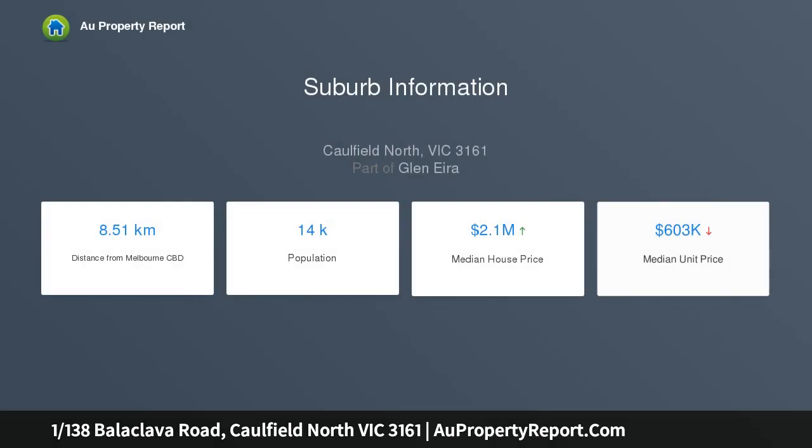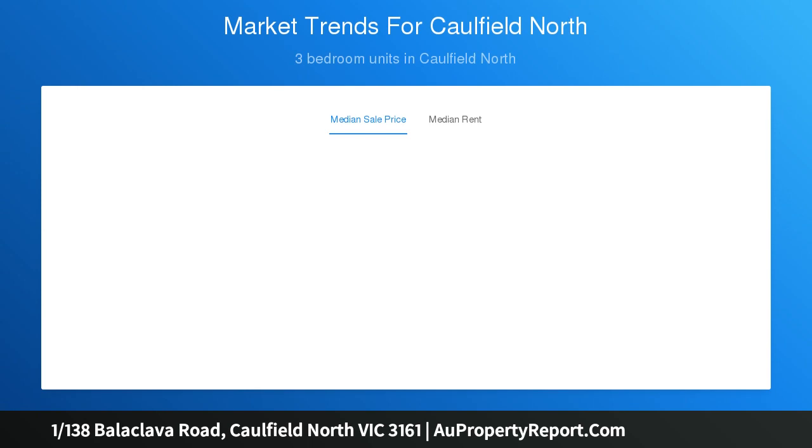Exquisite herringbone parquetry floors, high ceilings and stately rooms — this beautiful abode is light and airy, enjoying a wide entry foyer, 2 king size bedroom suites with custom built-ins, walk-in robes and luxe en suites.